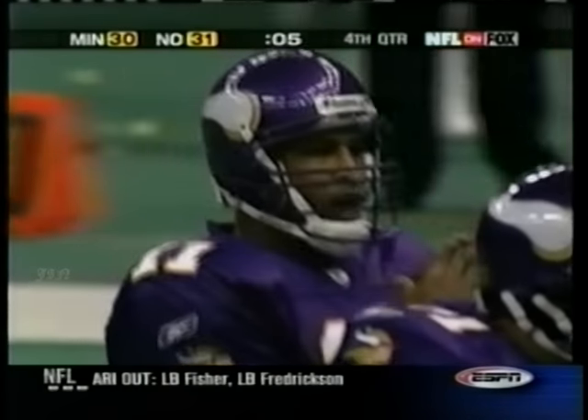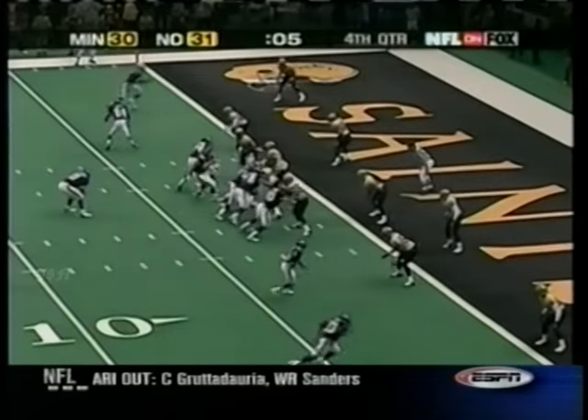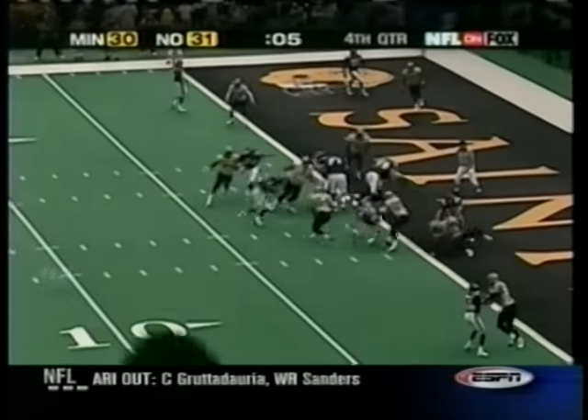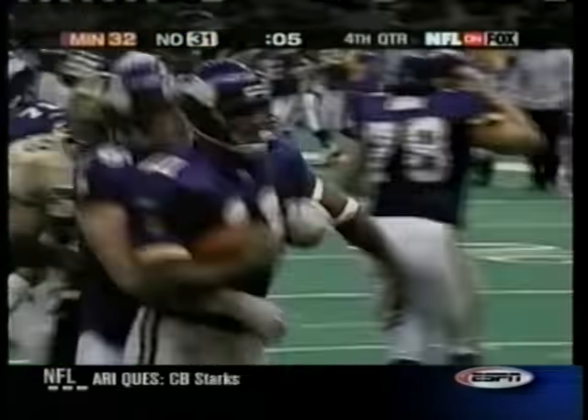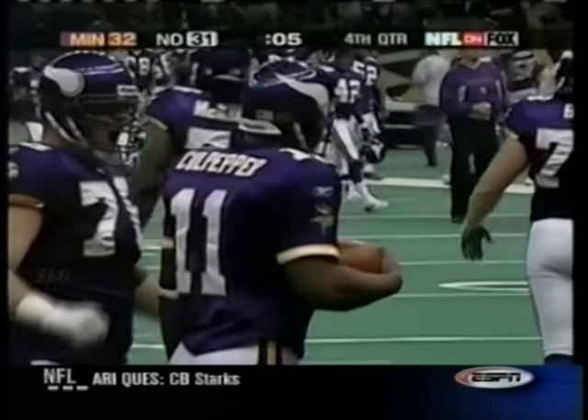Vikings fourth and one — they figure, what the heck, we're not going to do much this year, they go for two. He fumbled the ball three times in one play and he still made the two-point conversion. Vikings win.